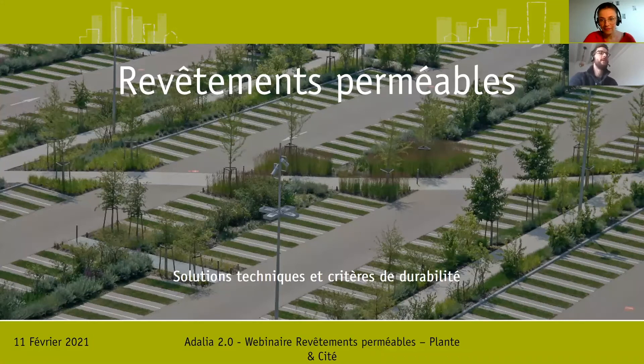Qu'est-ce que le sujet revêtement perméable ? C'est des outils et des solutions techniques qui permettent de croiser de nombreuses fonctions en aménagement urbain. C'est une étude qui a été financée par Valor, qui est l'interprofession de l'horticulture en France, et par l'OFB, qui est notre office français de la biodiversité.